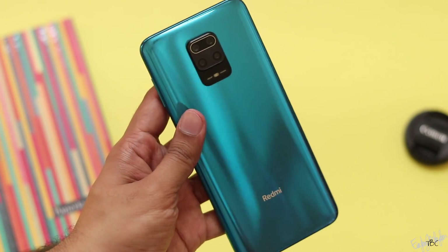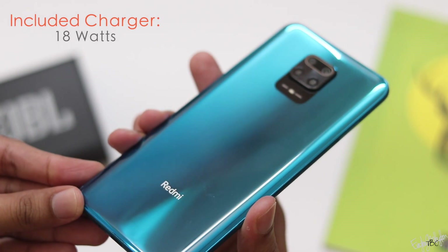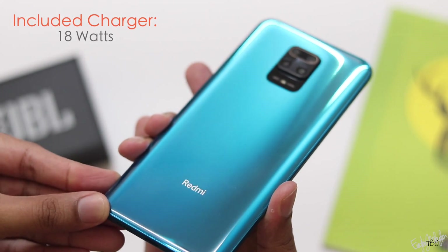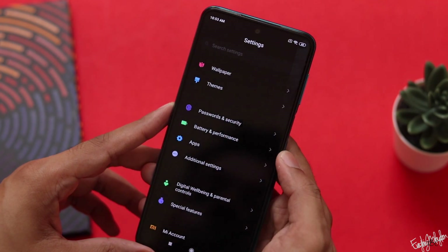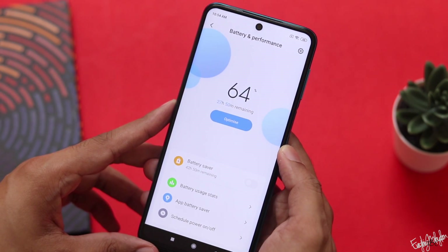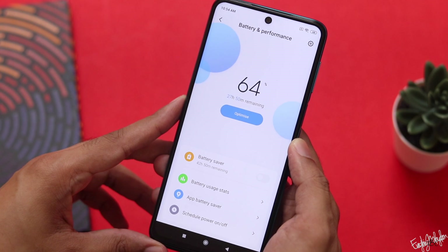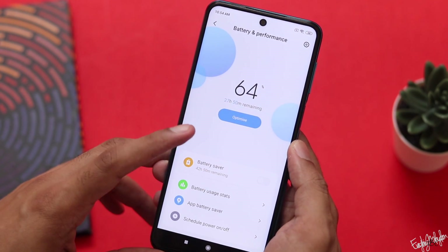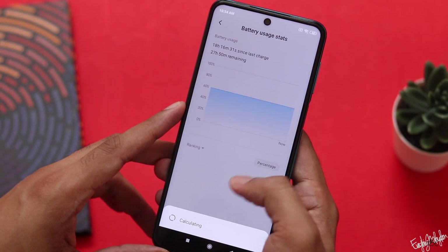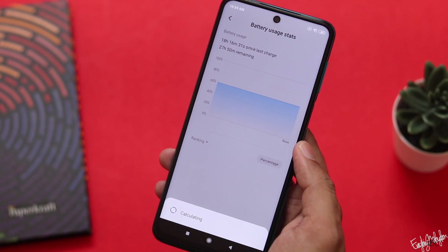It is a fast-charging phone with a fast charger included. With a superior battery and fast machine charging, you can charge the phone quickly and efficiently.